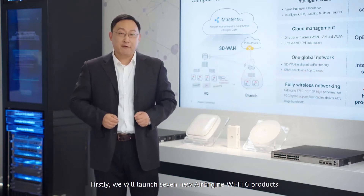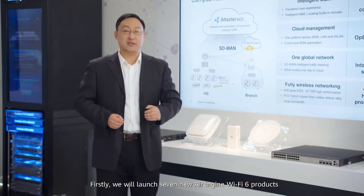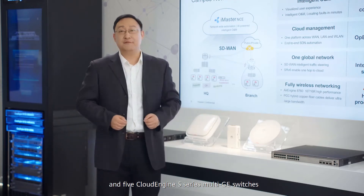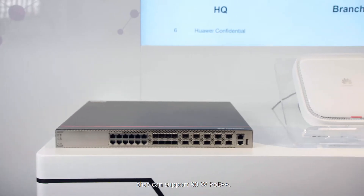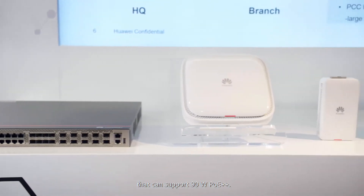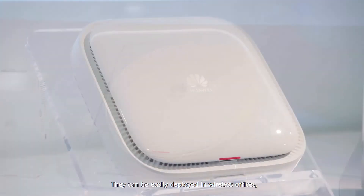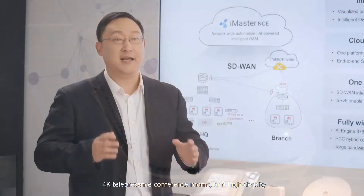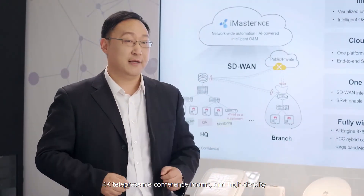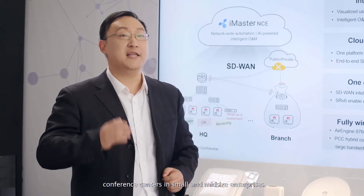Firstly, we will launch seven new L-Engine Wi-Fi 6 products and five Cloud Engine S-Series Multi-GE switches that can support 90W PoE++. These new products are ideal for fully wireless access, and can be easily deployed in wireless offices, 4K telepresence conference rooms, and high-density conference centers in small and mid-sized enterprises.